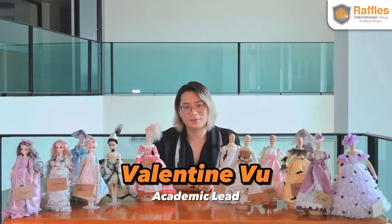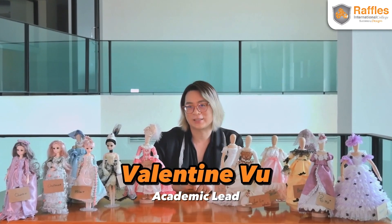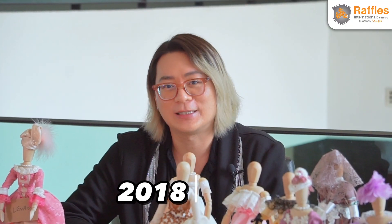Hello everyone, my name is Valentine. I am the academic lead for Raffles International College in Bangkok, Thailand. I started working in Thailand since 2018 until now.